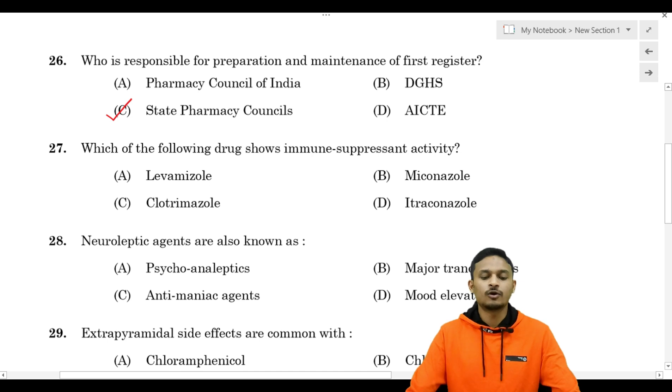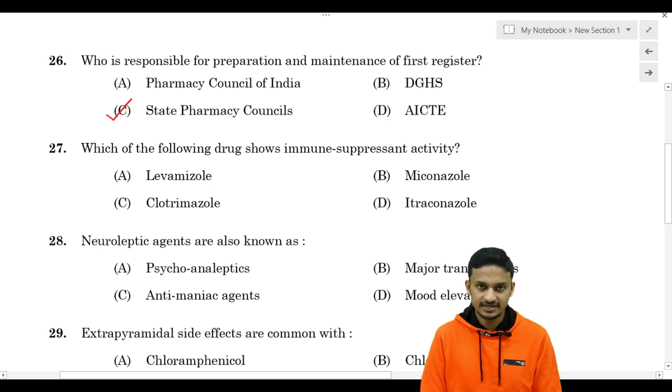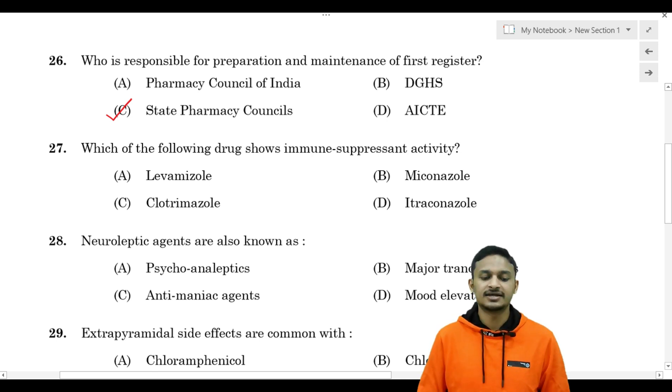Question No. 27: which of the following drug shows immune suppressant activity? Option A - Levamisole, Option B - Mebendazole, Option C - Clotrimazole, Option D - Itraconazole. Please select your answer.